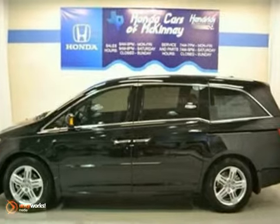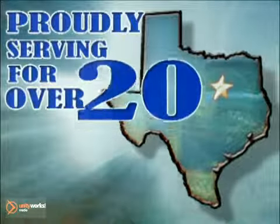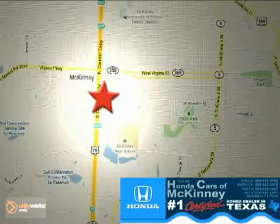Come in for a test drive. Honda Cars of McKinney — all we do is discount Hondas. Stop in today. We're conveniently located on Highway 75 northbound at exit 40A in McKinney.